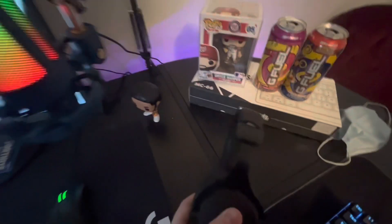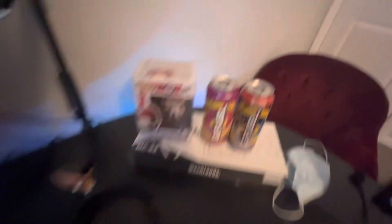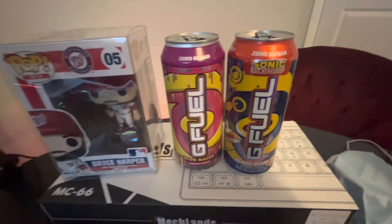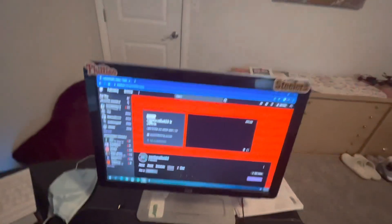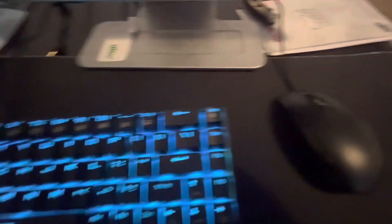This is the Razer Death Adder, new mic, Steel Series headset — one of the best G Fuel flavors, Hype Sauce. Bryce Harper, my keyboard box, a mask, a second monitor, just a regular keyboard, regular office mouse, and then some of the pamphlets and instruction manuals for my keyboard and my monitor.